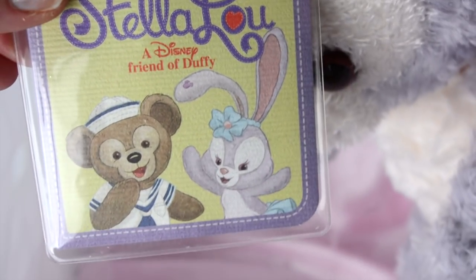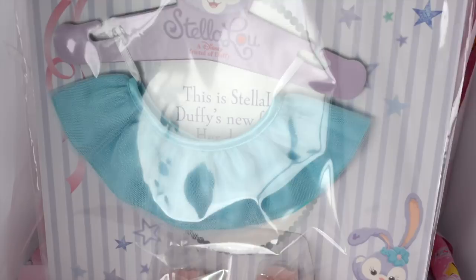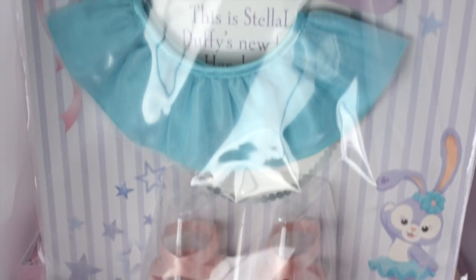Also, there is a tag, and it has Duffy and Stella Lu. It's so cute, it says, 'What are your dreams?' And they also have the option to buy a little costume for her at Tokyo DisneySea.